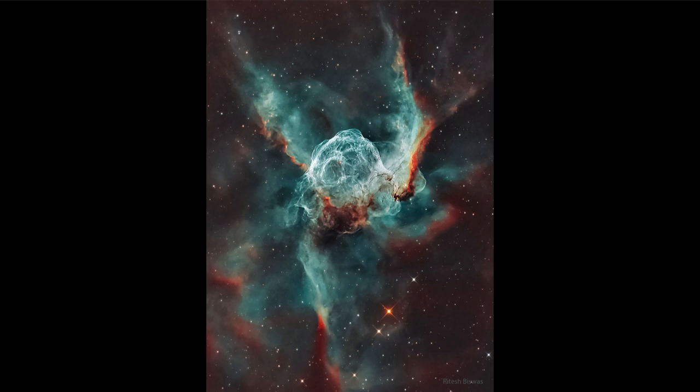These extremely massive stars are very hot, emitting a lot of energy and pushing out a lot of material. That is what we see in our image today — material being expelled from the star and the patterns it forms based on the details within the star and the nebula itself. Material continues to be expelled as this star builds up to a supernova explosion.